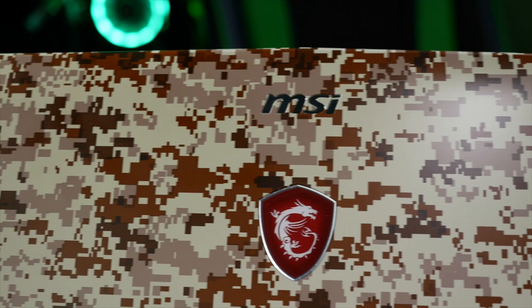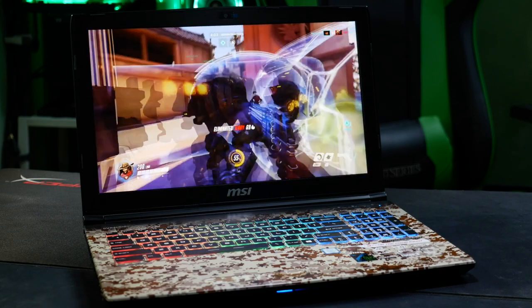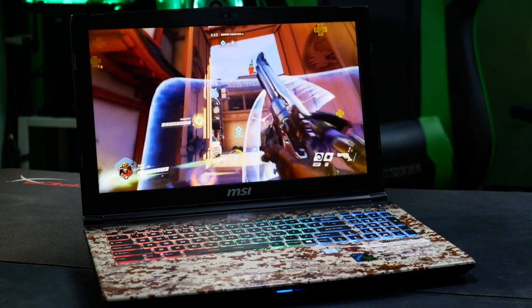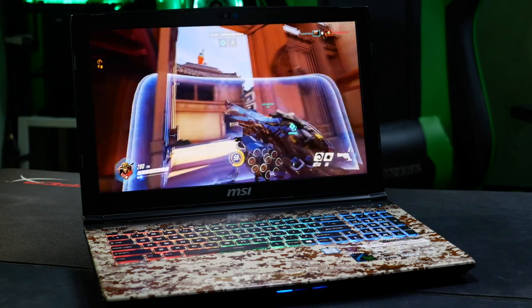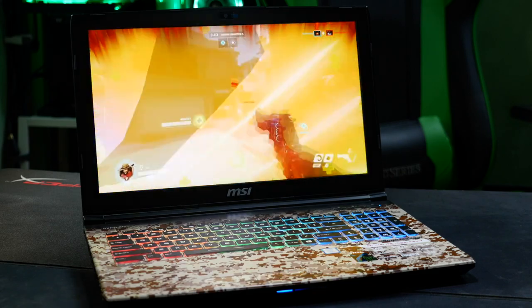Underneath the camo sits the rock-solid combo for a mid-sized gaming laptop: a 7th-gen Intel i7-7700 CPU and a full-fat 6GB GeForce GTX 1060, with your choice of either a 1080p or 4K panel, depending on if content creation or gaming is your prime focus. And of course, the Cooler Boost 4 cooling system from MSI, which, if you've seen my other reviews and looks at the other family members in this range of laptops from MSI, you'll know I am a big fan of.